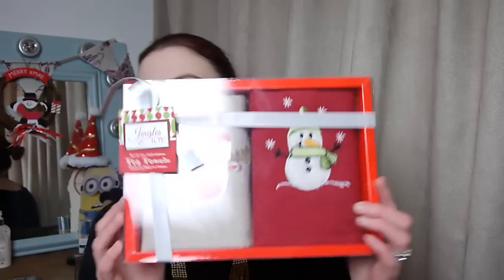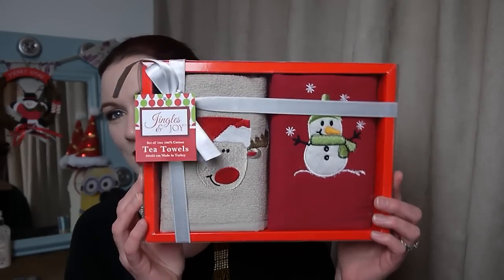I also popped into TK Maxx and saw these and had to get them, so I thought I'd end on a Christmasy note. Tea towels — but they're Christmasy tea towels! Going to wash those and use them for Christmas.